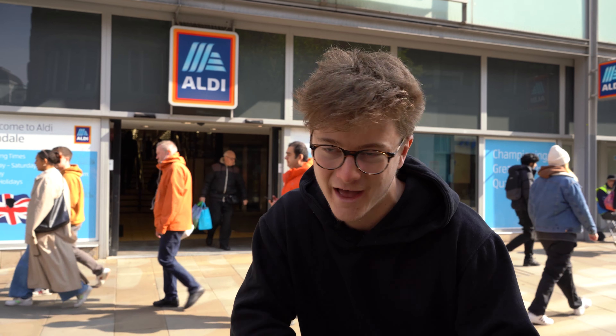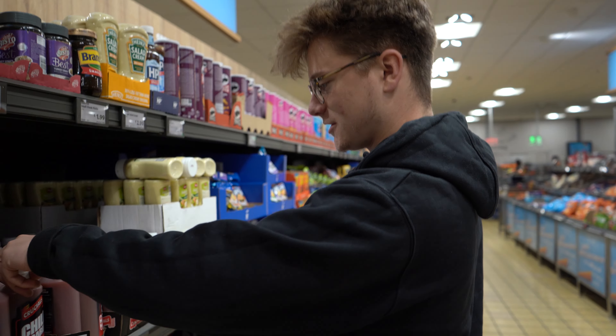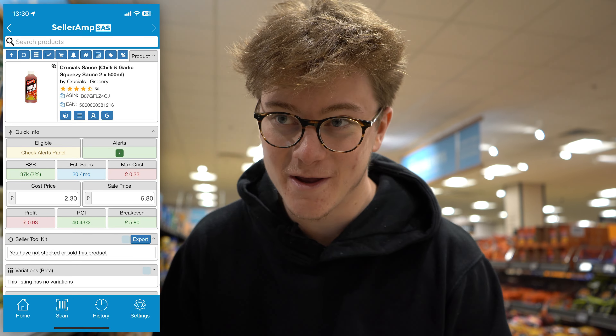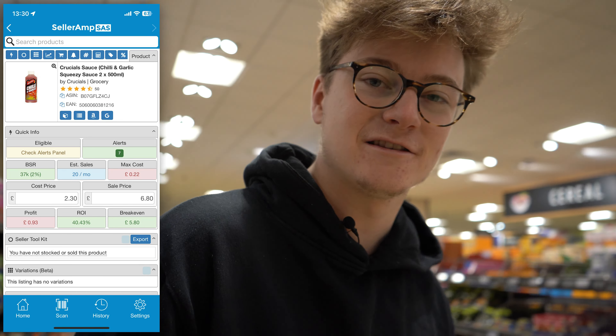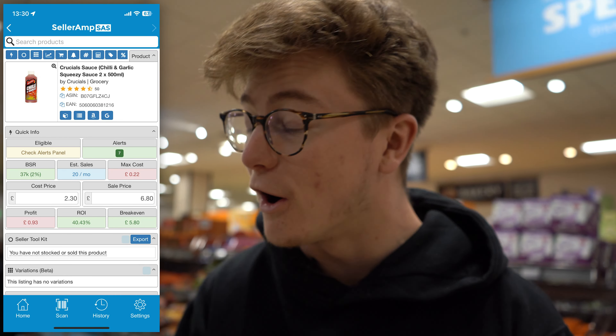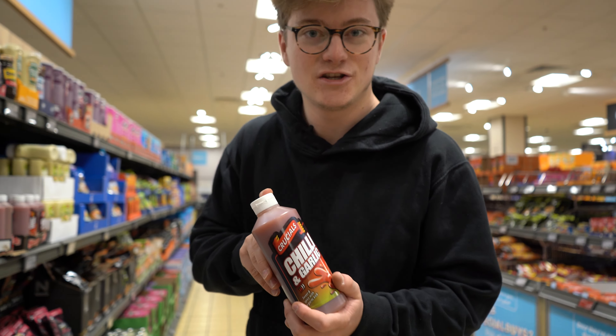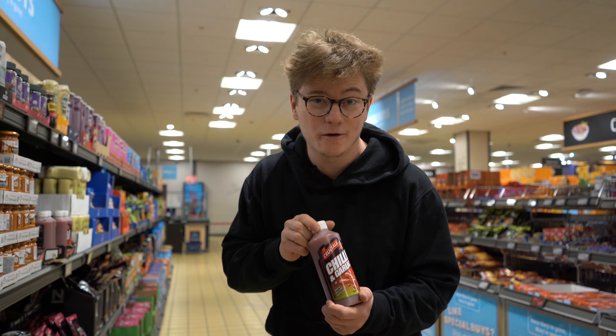Let's get inside and take a look. I saw these on the wholesale mentorship the other day - let's give it a scan. 20 sales per month, 93p profit. Not bad for a first scan, though that's not very many sales per month at all. I had noticed that on the wholesale mentorship. Stuff like this - it's one pound 15 in a retail store.